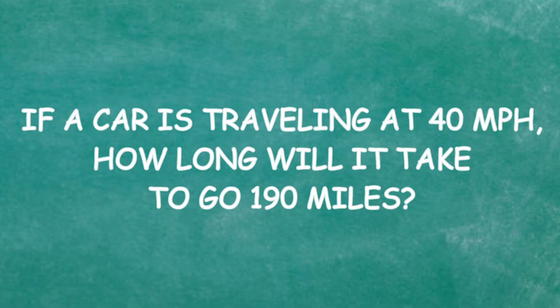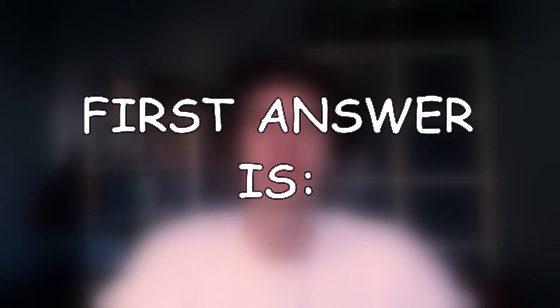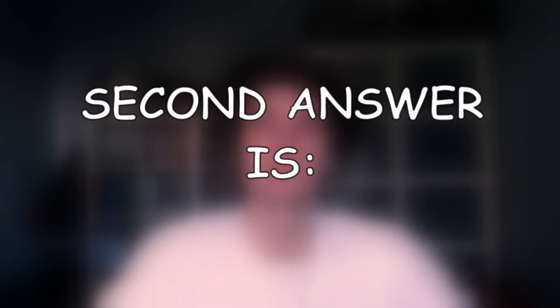The first question: if a car is traveling at 40 miles per hour, how long will it take to go 190 miles? Options: 4 hours 45 minutes, 3 hours 30 minutes, 4 hours 15 minutes, or 3 hours 15 minutes. So it goes 40 miles per hour, so in one hour the car does 40 miles — that means 190 miles is 4 hours... I'll say 4 hours and 45 minutes. And you are correct! Nice!